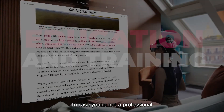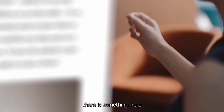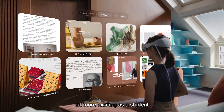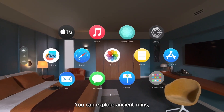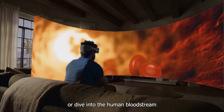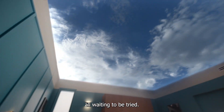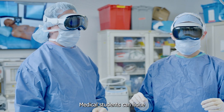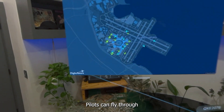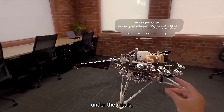Education and Training: If you're a student, there's something here for you too. Forget textbooks — learning is going to get a whole lot more exciting. As a student or researcher, you can explore ancient ruins, dissect virtual frogs, or dive into the human bloodstream like a sci-fi movie. Medical students can hone their surgical skills without the risk of a malpractice suit, pilots can fly through simulated storms, and mechanics can take apart engines without getting grease under their nails.